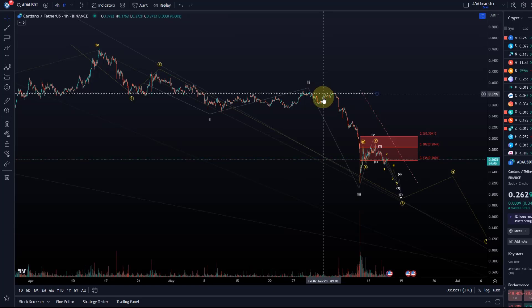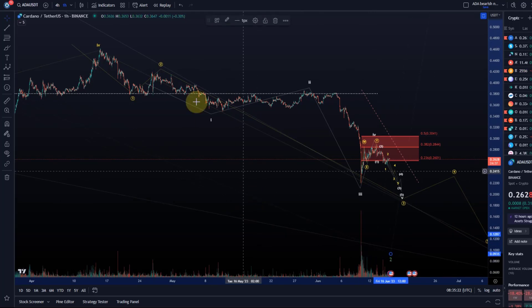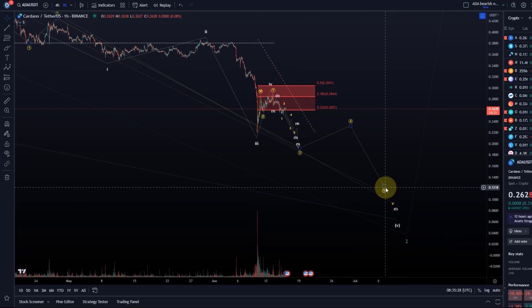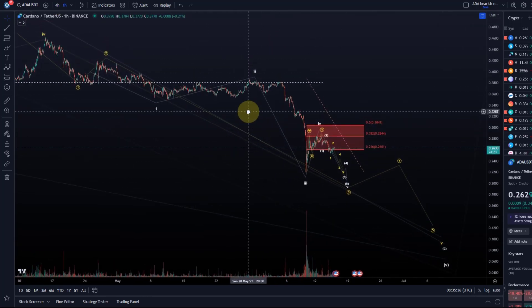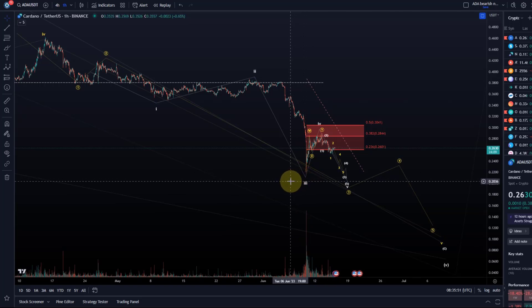The area around 38.5 cents is a very important area of resistance. I'm currently counting the move down as a five-wave move in a wave five, so the last wave of this correction has at least one more high and one more low outstanding. That is my best reading of the chart as long as price stays below those resistance areas. There is always a short-term bullish count as well, but I cannot confirm that it is playing out.